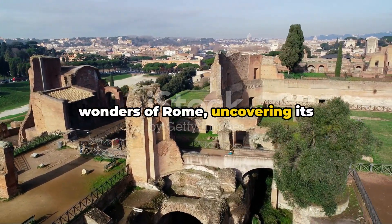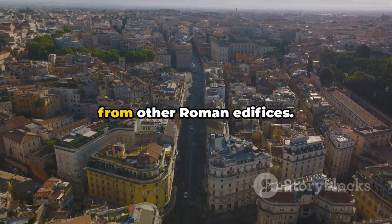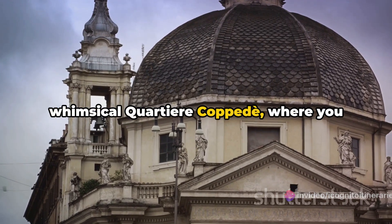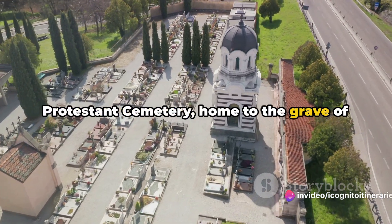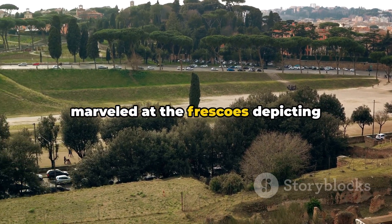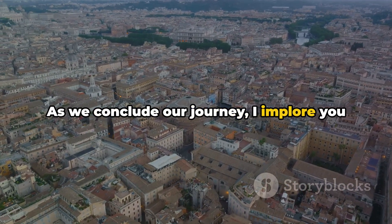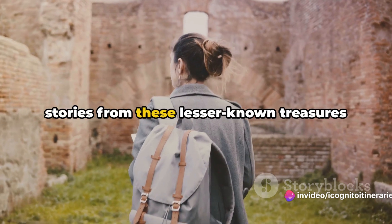We've journeyed through the hidden wonders of Rome, uncovering its lesser-known treasures. We unlocked the secret of the Aventine Keyhole, explored the whimsical Quartiere Coppedè, took a serene sojourn to the Protestant Cemetery, and marvelled at the frescoes of the ancient Casa Romana del Celio depicting mythological narratives. These remarkable, offbeat locales each hold a unique charm and story, waiting to be discovered by the discerning traveller. I implore you to venture into these hidden gems on your next Roman voyage — unearth the mystique that lies in the less-travelled path and weave your own stories from these lesser-known treasures of Rome.